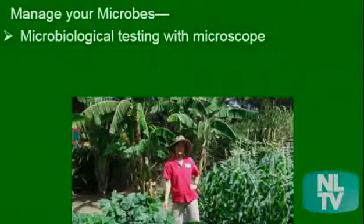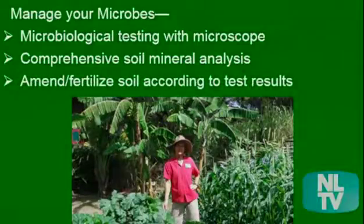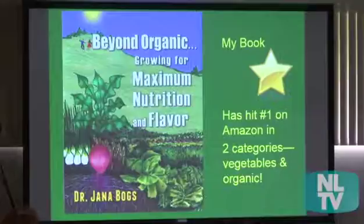In summary, managing your microbes: get a microbiological test with a microscope, use comprehensive soil mineral analysis, and then amend and fertilize according to the test results. Here's my book — I did bring some copies today, and I'm happy to say it's made number one in a couple of categories on Amazon.